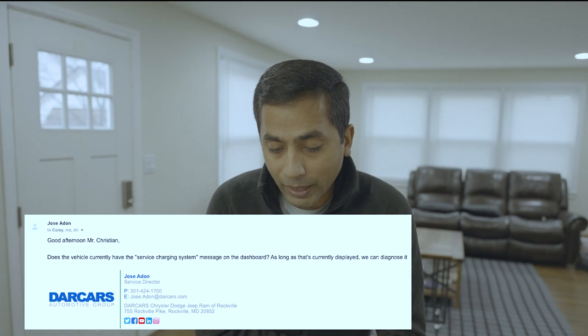After not hearing back for a week, I reached out to the general manager of that dealership, and their service director got in touch with me saying: 'Does the vehicle currently have the service charging system message on the dashboard? As long as that's currently displayed, we can diagnose it.' So now they are saying I need to bring in the vehicle while the service charging system message is displayed. I think they are well aware that the message goes away as soon as we stop the vehicle. When I took my car to them last time, my engine light was on and they confirmed the issue — but they didn't have a rental. Now they have a rental but my engine light is not on.